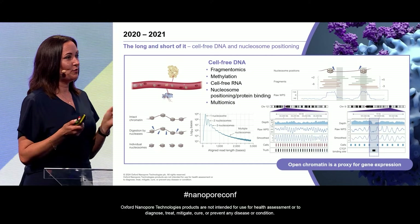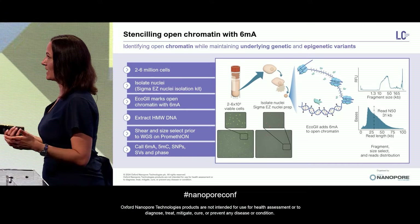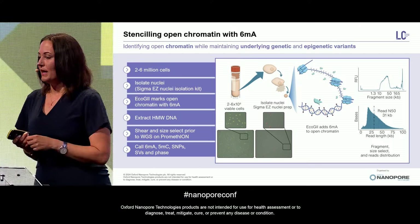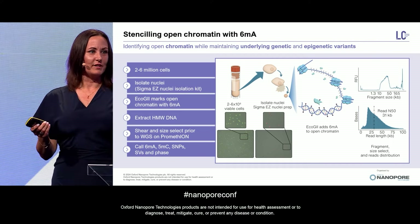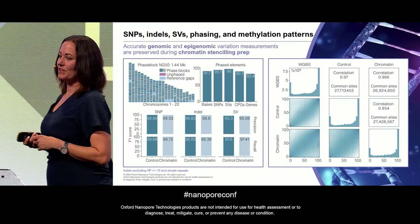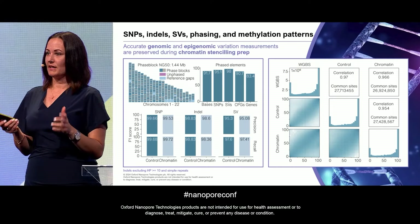Fast-forwarding to right now, we're looking at this type of work again — not cell-free DNA but whole genome — and we're doing something we're calling chromatin stenciling. We extract the nuclei from cells, and everywhere where chromatin is open, we label it with M6A. We then do a normal extraction and library prep, and the sequencing result has around an N50 of 31 KB. You might be thinking: what happens to all the variant calls if you add 6mA over the entire genome? This slide shows that nothing really happens — SNPs, indels, SVs, phasing, and methylation all have the same high accuracy we're used to. So M6A is now functioning as a way to tell us which part of the genome is open.